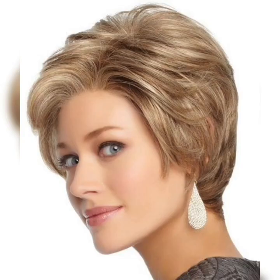It's also important to consider the maintenance required for each style, as a shorter style generally requires less styling time than a longer haircut.